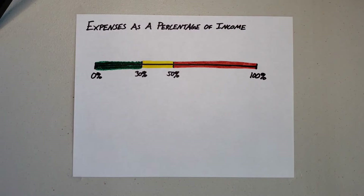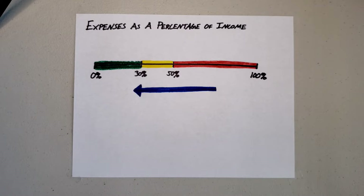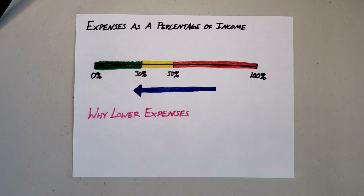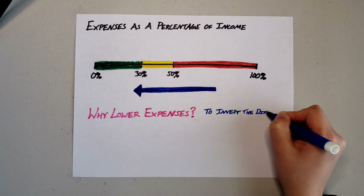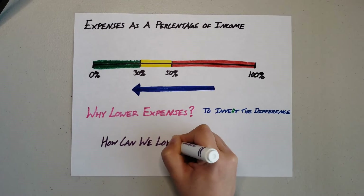If you are spending more than 50% of your income on your expenses and you are above the poverty line, then chances are you have a lot of room for improvement in this area. Over time, we want to spend a smaller and smaller percentage of our income on our expenses. Why are we trying to lower our expenses? The short answer is the less you spend on expenses, the more you're able to save, and the more you're able to save, the more you're able to invest.